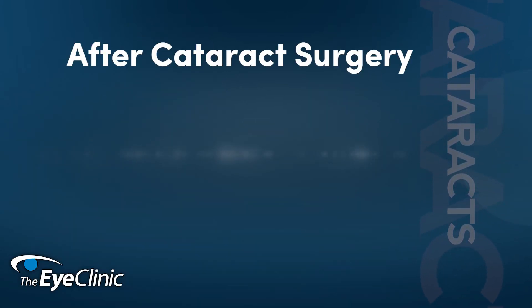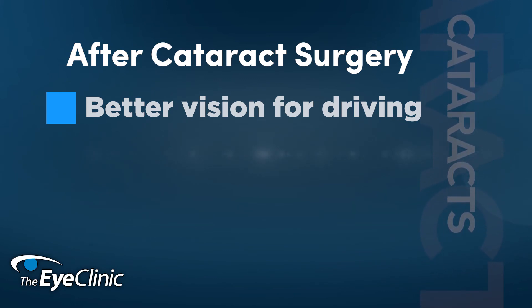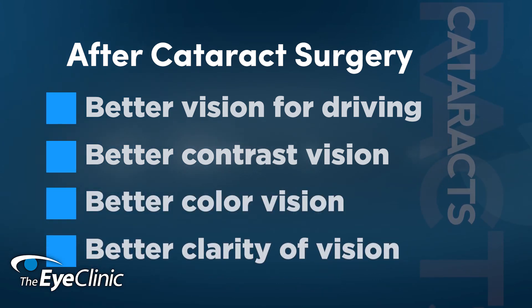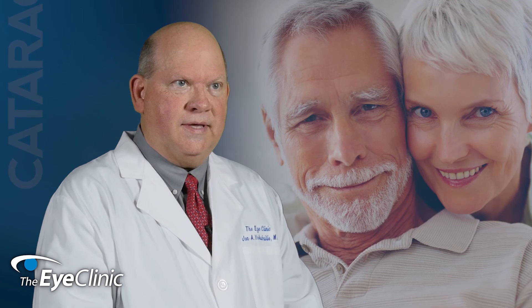After cataract surgery, people can look forward to better vision for driving, especially in terms of glare, but also better contrast vision, better color vision, and better overall functional vision in terms of clarity. This translates into a better quality of life, which is our goal with all our patients at the eye clinic.